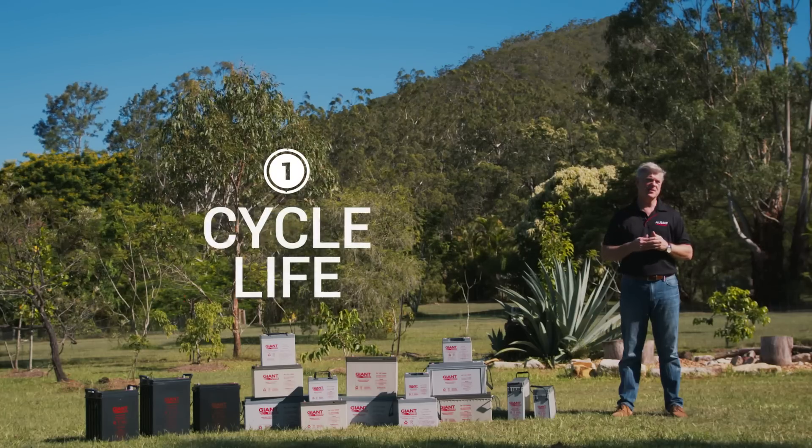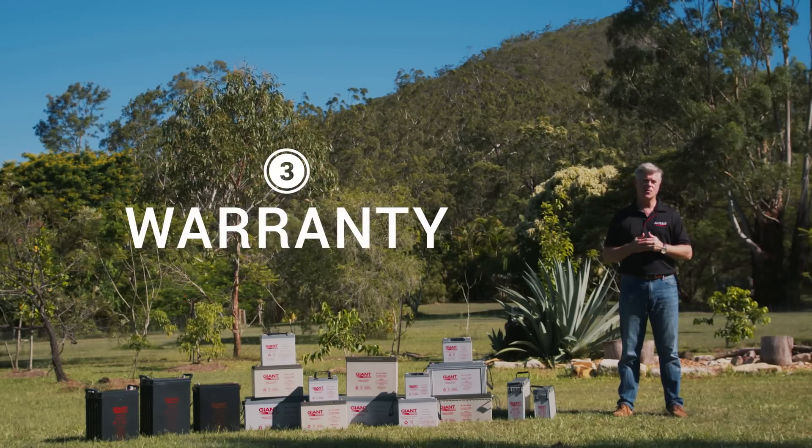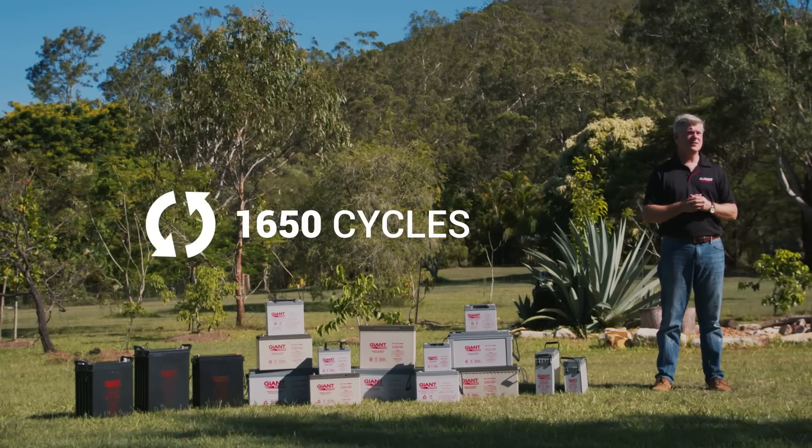The first is cycle life — how many times can you cycle that battery? The Giant Power range offers 1650 cycles, but we have seen some other brands down as low as 800.